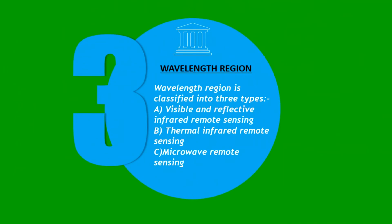In respect to wavelength region, remote sensing can also be done in other wavelengths. They are classified as: first, visible and reflective infrared remote sensing; second, thermal infrared remote sensing; and third, microwave remote sensing.